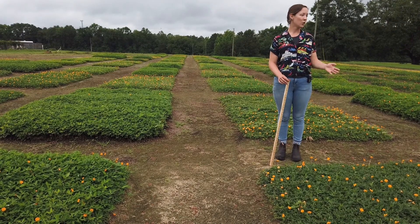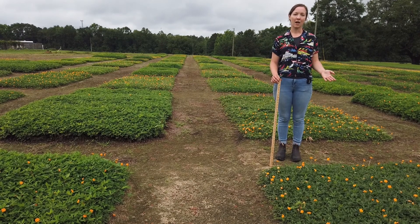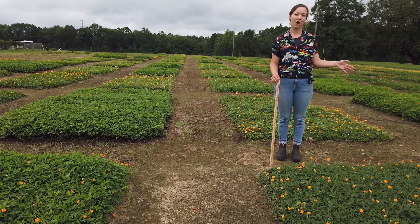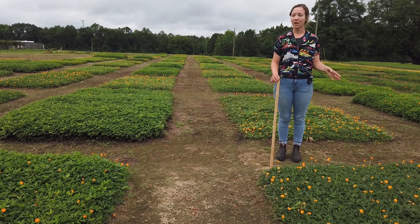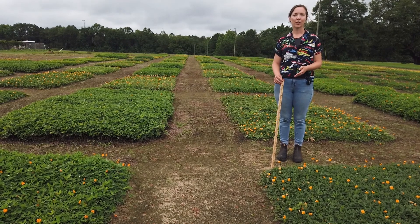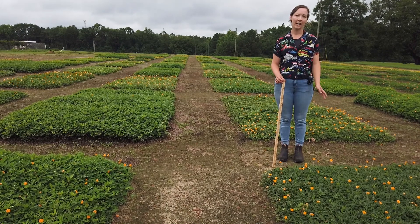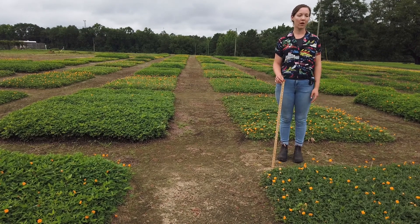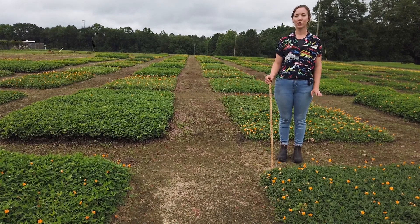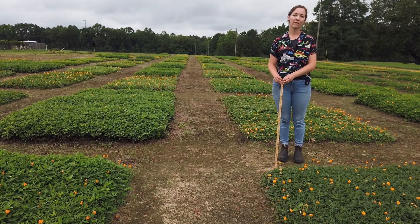I'm studying 12 different entries of perennial peanut germplasm, comparing three that are already named — one being Floragrace, which is a common hay forage type — to unnamed varieties that show promise in the future. I have been spending the past year and a half taking flowering data, height measurements, and percent ground cover measurements to compare these varieties and determine their ornamental value.